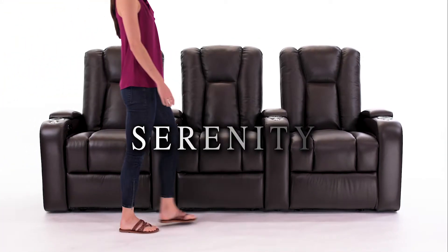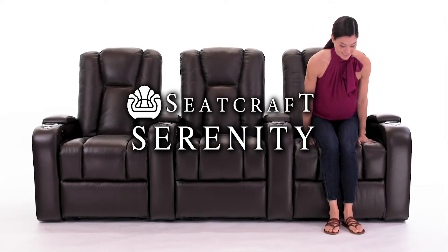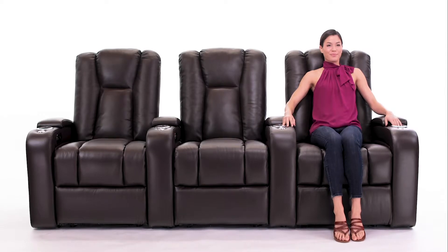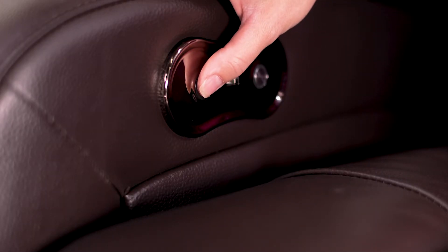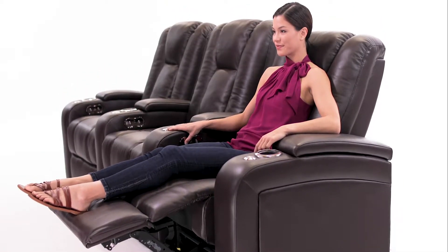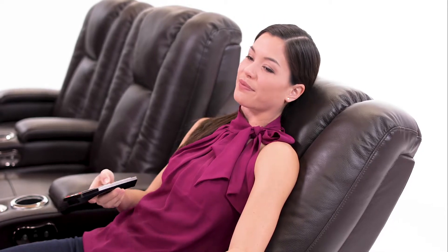Get lost in the Seatcraft Serenity Home Theater Chair. This luxurious top grain leather seat provides an unforgettable set piece for any home. The motorized recliner adjusts to your comfort level with the push of a button, providing an unparalleled level of comfort. It's perfect for watching your favorite movie or show.